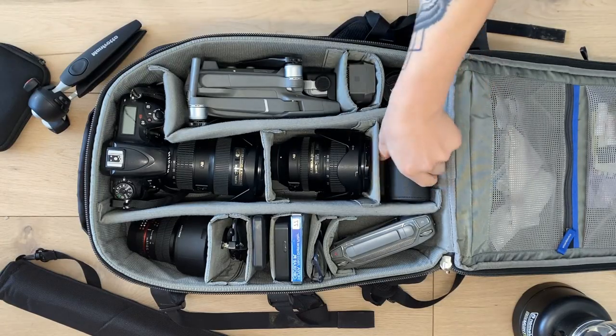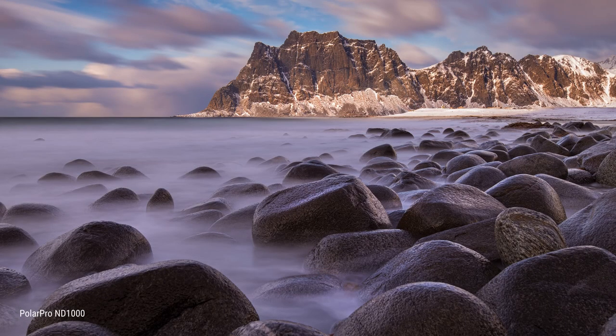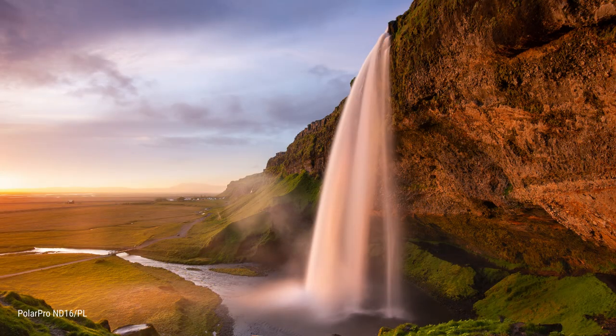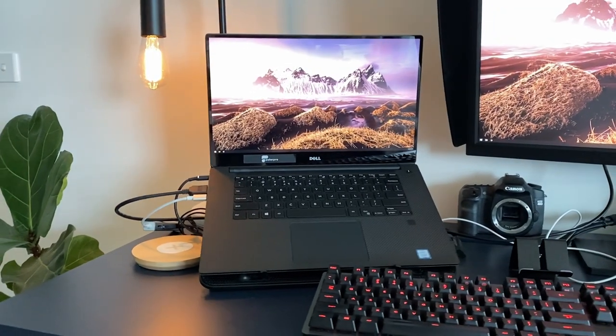Last but not least, filters. I carry a couple for my DSLR and my drone — the two types I use are neutral density filters and polarisers. These days you can get variable NDs and two-in-one polariser and ND filters, which are pretty handy. I don't really bother with graduated NDs to be honest — you can replicate their effects in post-processing. The ones I have here are PolarPro, and they've been really good to me. Hope you enjoyed that, and thanks for watching!